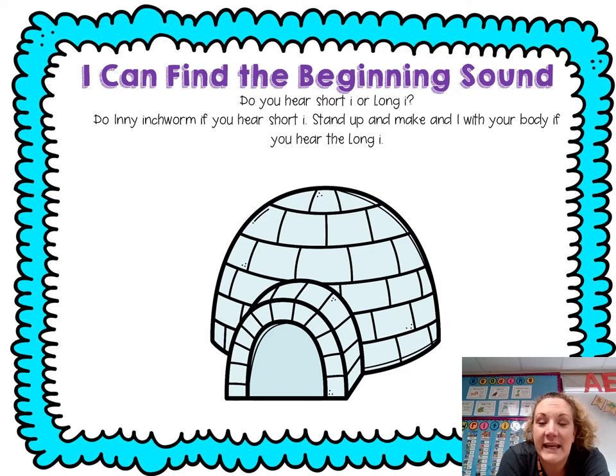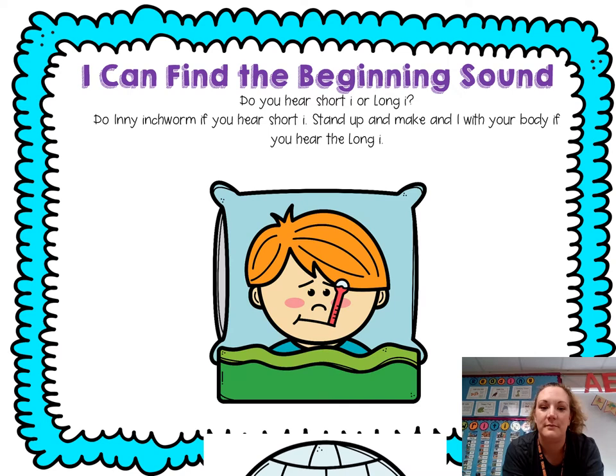Now we're going to do our beginning sound again, but this time we're going to decide if we hear the short I or the long I at the beginning. If you hear the short I, I want you to go I, I, I. If you hear the long I, I want you to stand up and make an I with your body and say I, I. Ready? Igloo — I, igloo. I, I.